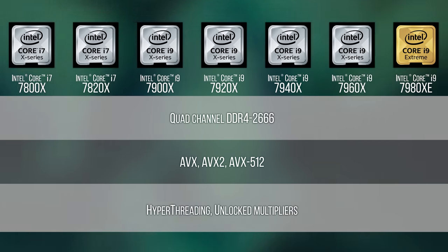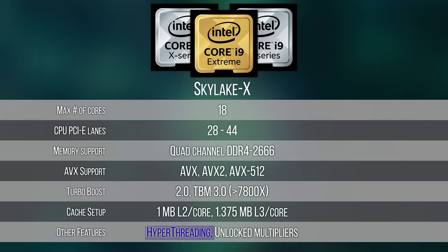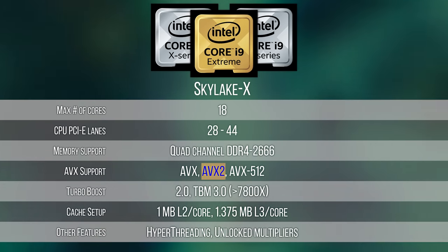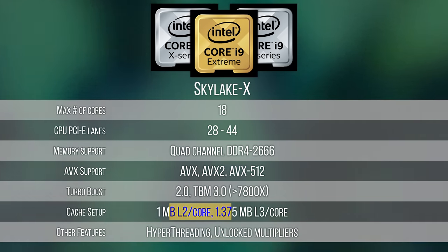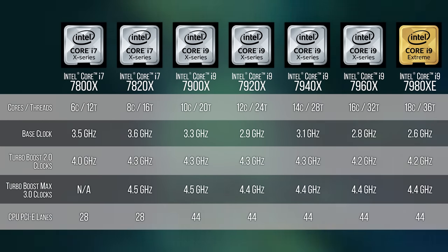Skylake X, on the other hand, is where the meat's at. Here we've got two classes of processors — Core i7 and Core i9 — all of them with unlocked multipliers for overclocking, Intel Hyper-Threading technology, quad-channel DDR4 memory support, AVX2 and AVX-512 x86 extensions, and Skylake X's new cache setup of 1MB of L2 cache per core matched with a shared L3 cache that's much smaller than previous generations, but in practice proves more efficient in most scenarios.